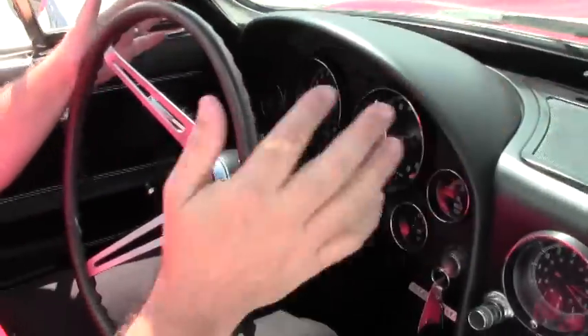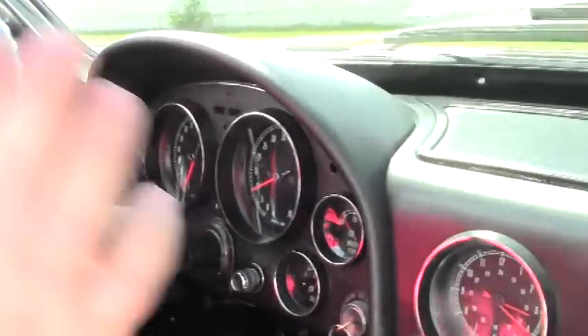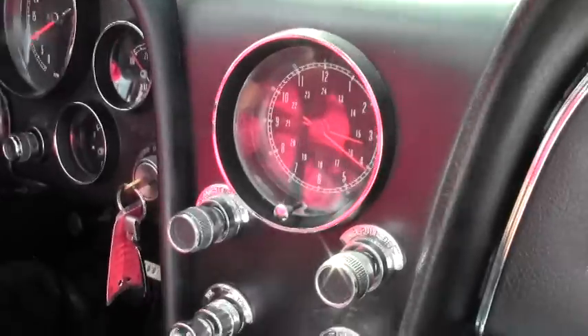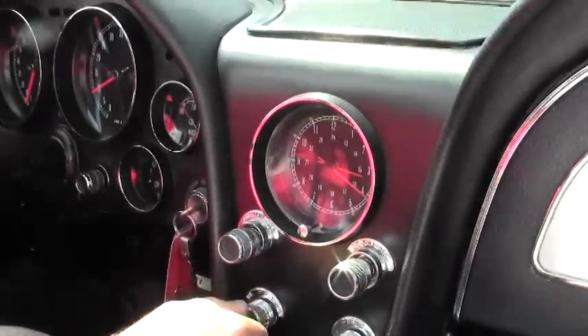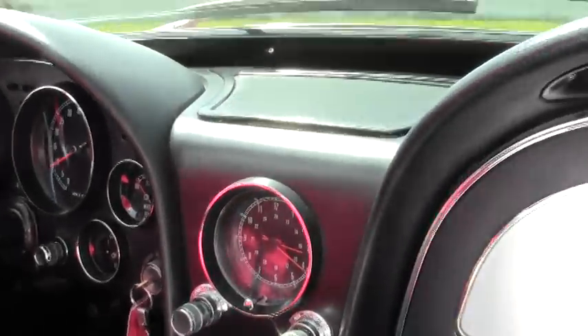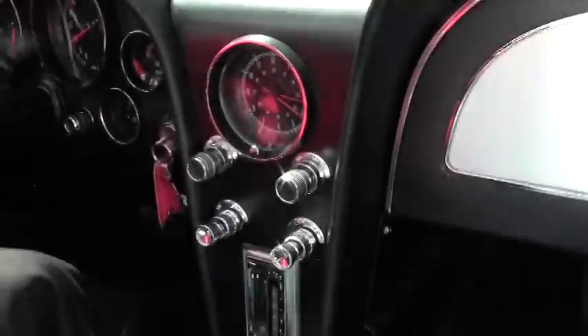As you can tell, interior-wise it's in excellent shape. All of our gauges are real clear, all in working order. Of course our clock is not at this time. Our stereo is. Seatbelts, all the carpeting, all of our seats in this car are in very, very good shape.